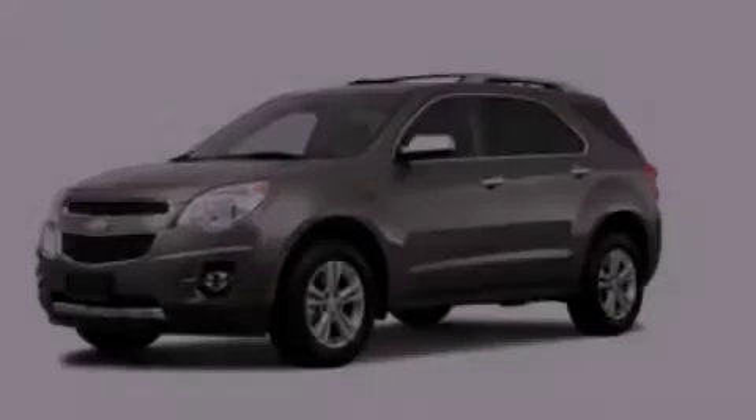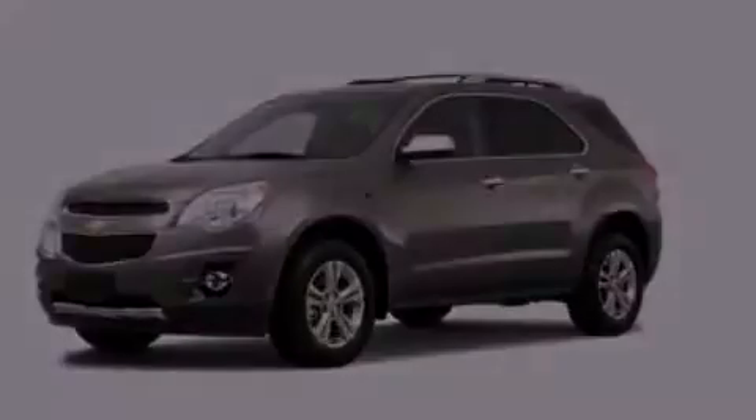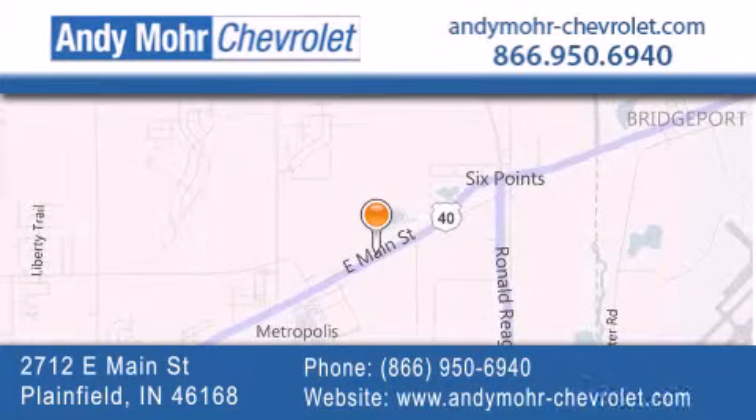Contact us today to arrange your test drive. Andy Moore Chevrolet is the place to find new Chevrolet cars as well as pre-owned cars in Indianapolis. You can visit our new and pre-owned inventory online, get new car pricing, and receive free no-obligation price quotes. Visit Andy Moore Chevrolet today at 2712 East Main Street in Plainfield, or see us online at andymoore-chevrolet.com.